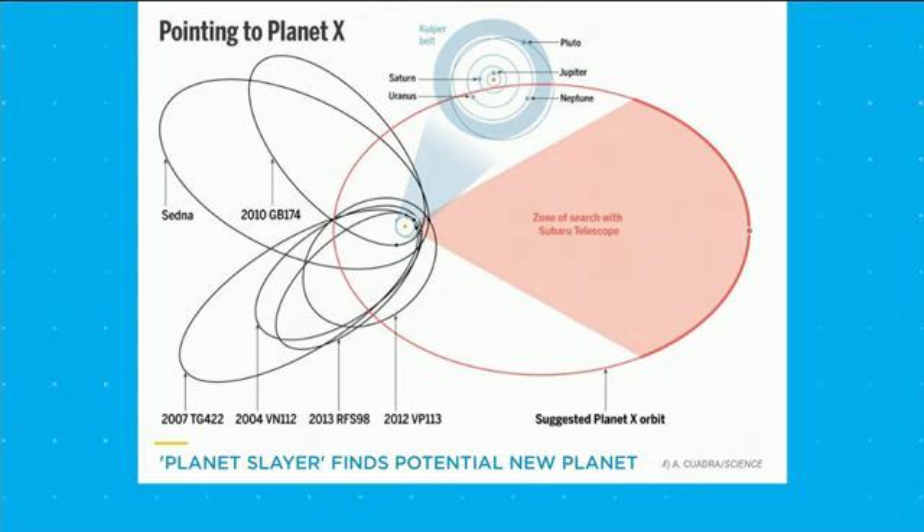Planet X is about the same size as Neptune, but it has a massive orbit around the sun. If we were to revise one of those toy models of the solar system that children play with, we'd first need to get rid of Pluto, and then add Planet X at the equivalent of half a kilometer away from our toy sun — which would make for a pretty awkward model.